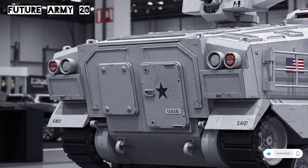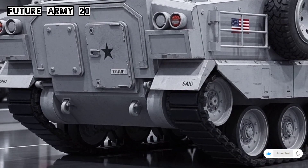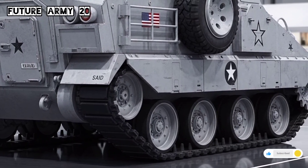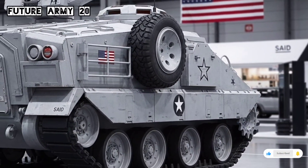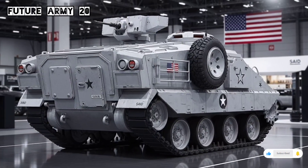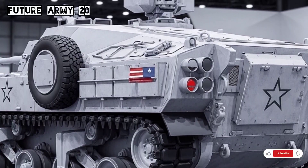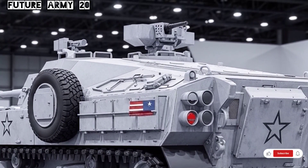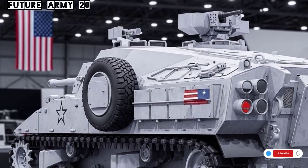In modern warfare, the M113's role has evolved. While newer armored vehicles like the Stryker, Boxer, and CV-90 have taken over primary combat duties in many armies, the M113 still fills important support roles. Its simple design makes it ideal for training, logistics, engineering, and reconnaissance missions. Some countries have upgraded their fleets with digital battlefield management systems and improved armor protection to extend the vehicle's lifespan well into the next decade.